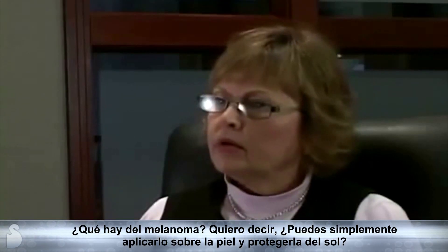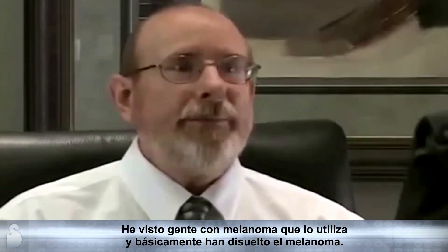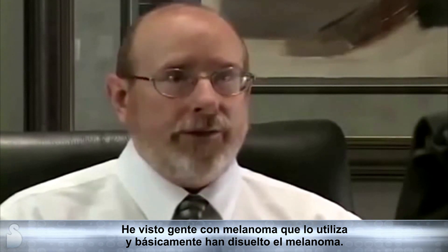For melanoma, you would just put coconut oil on your skin to protect it from the sun. And I've personally seen people with melanoma use it and have the melanoma basically dissolve.